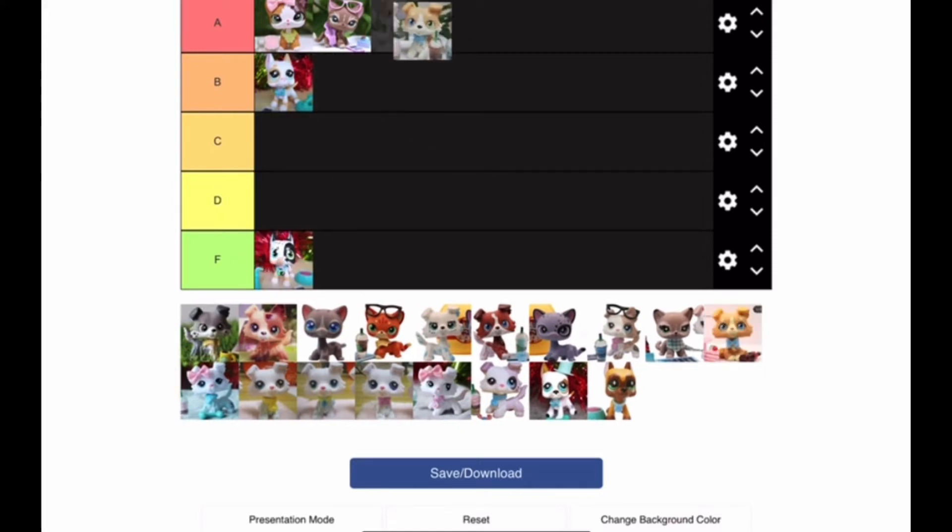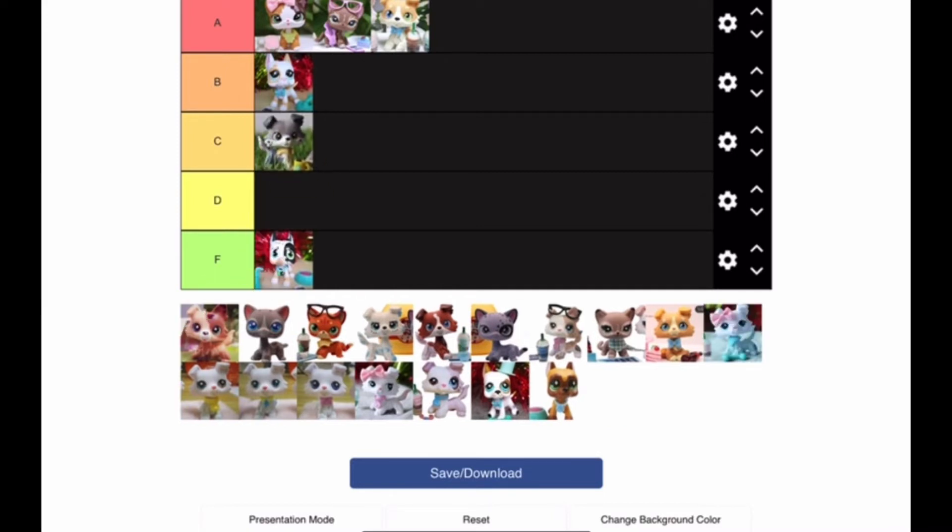This next pet is a must-have — I need it. Unfortunately I do not have this pet and I really, really want it, so this is a definite wishlist pet. But the next pet I'm going to give a C, only because I don't really like the brown eyebrow things. I just think that makes the pet look a little bit weird in my opinion.